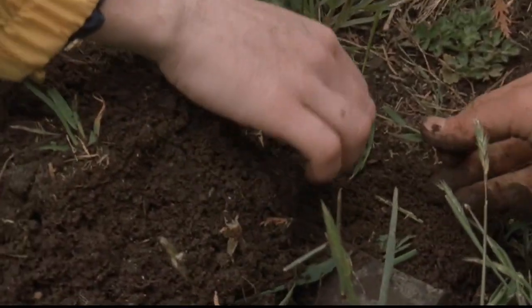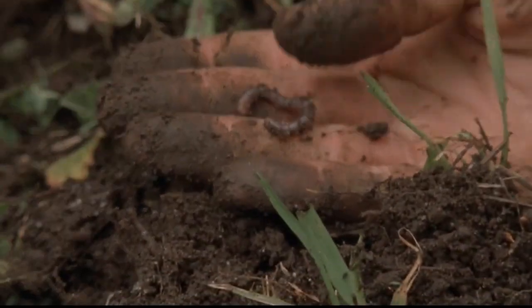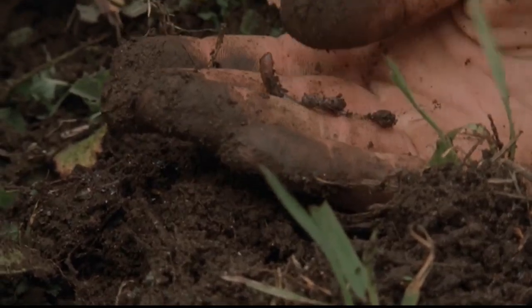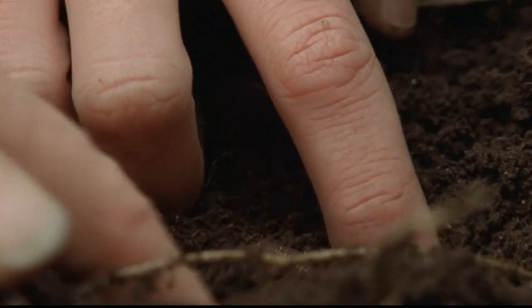There we go. Can you get it? Yeah. There he is. The earthworms burrow through the soil, ingesting the soil — that's their food source. That's a big one. Yeah.